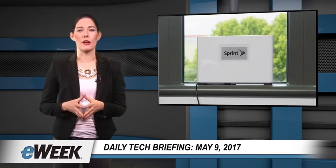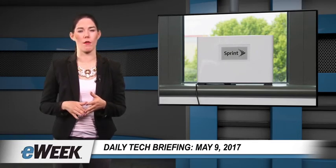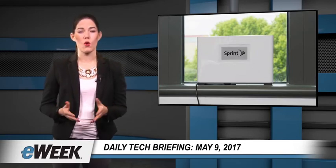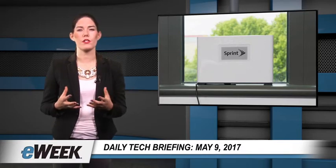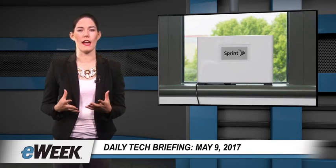Sprint has unveiled a free Magic Box device that boosts the 4G LTE cellular signals customers receive inside homes, offices, and other buildings where they receive their Sprint cellular services. The Magic Box, which is a shoebox-sized self-configuring small cell that can be placed inside a building near a window, is a way for users to boost their indoor cellular signals for improved performance for video streaming, as well as internet and apps usage.